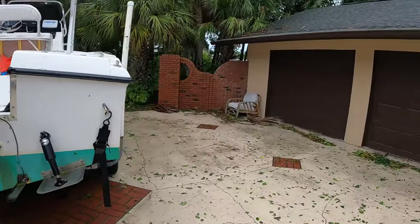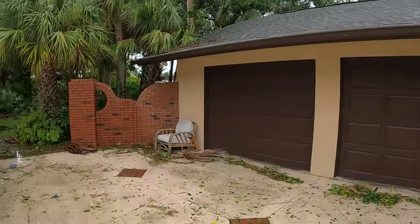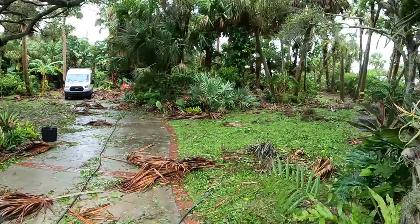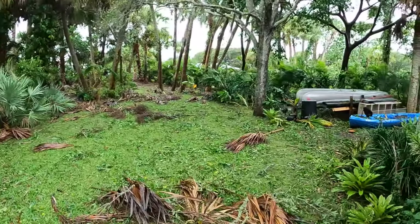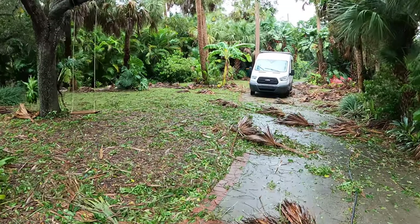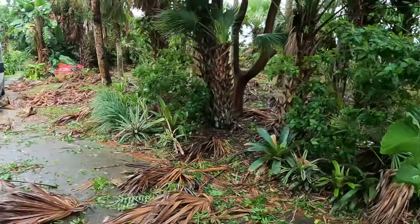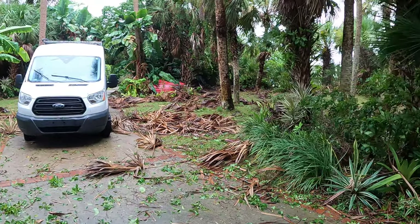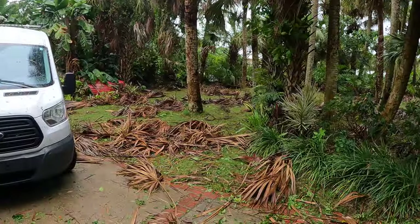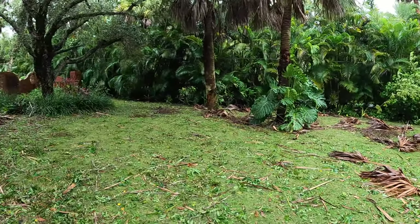I'll take you to the backyard to show you the river — we're actually still getting some flooding right now. I had the ladder out because our gutters were loaded with gumbo limbo leaves. I cleaned all the gutters right before the storm, but the winds totally loaded them with stuff again. You can see the front yard — kind of total destruction, probably a couple days of cleanup. The car, the van, and the boat all made it through without getting damaged, so thankful for that.